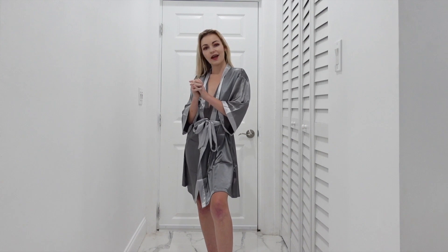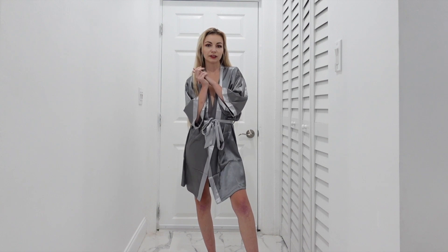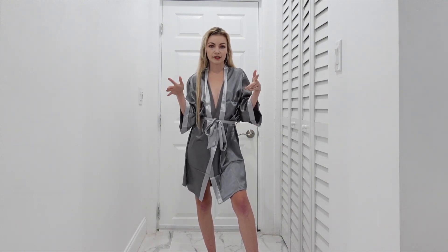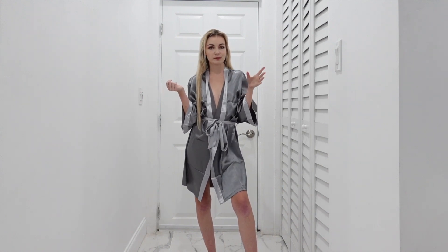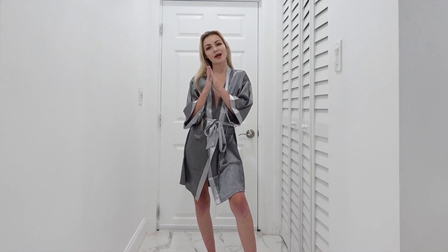Which one did you like the best? Anyway, thank you guys for watching. I hope everyone has a wonderful day — don't forget to let me know in the comments which look is your favorite. I honestly kind of like that beach cover-up the best, but they're all really nice. Let me know what you think. Thanks, bye!